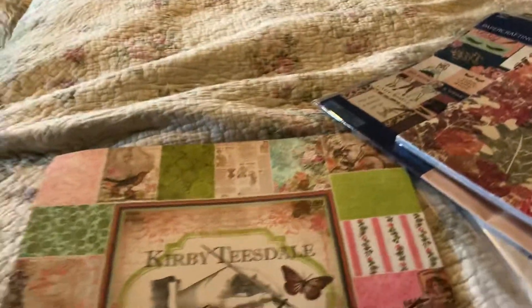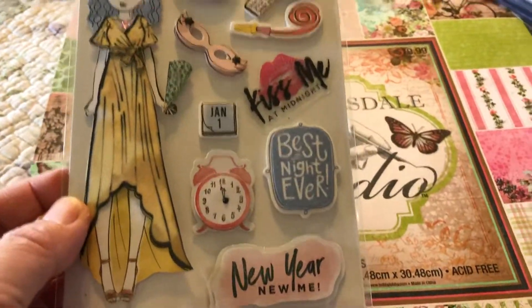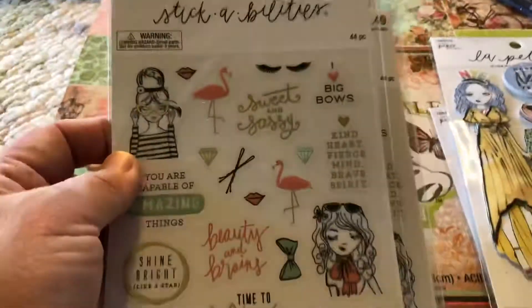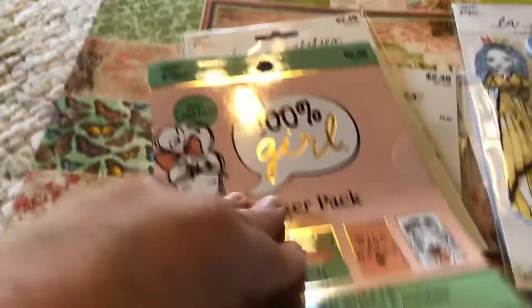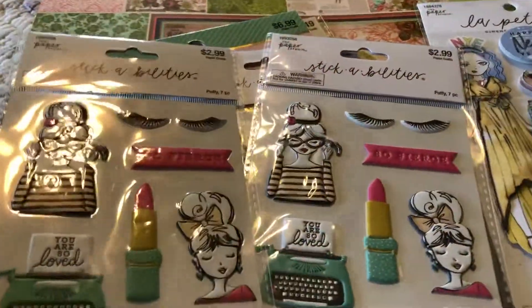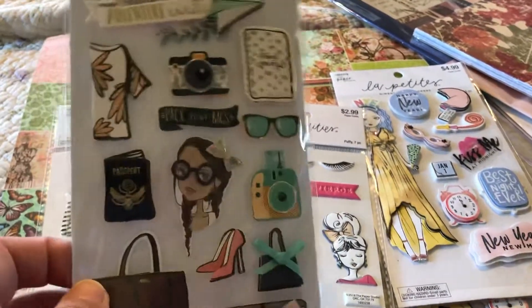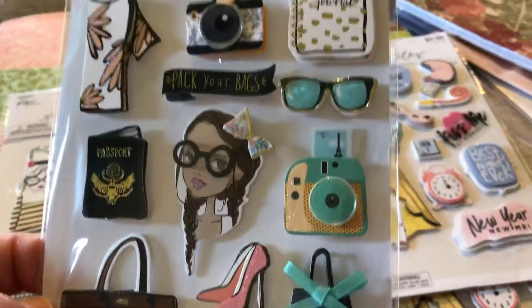And then the stickers — I got some stickers! I found these and thought they were really cute. So cute, I love those. And then I got these, and then I got this sticker book — thought those were really cute. And then I got these. I can hardly find these at Hobby Lobby because when they go half off, people buy them right up. I love this one, it was so adorable.